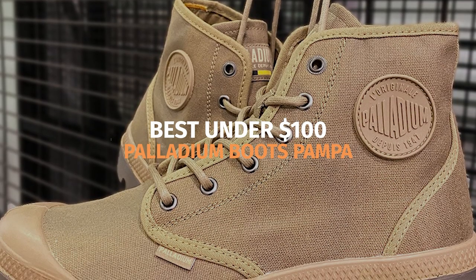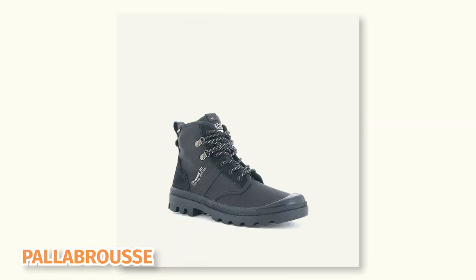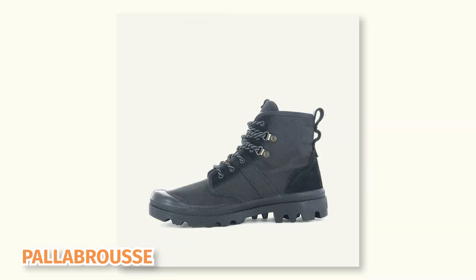Palladium boots were originally made for the French Foreign Legion, and since picking up two of their most popular models, I'm convinced that these are the best boots you can get for under $100. I have their Pampa and Palabrus. There's basically no difference between those two boots, but I like the color of my Pampa boots better, so they're going to make this list.